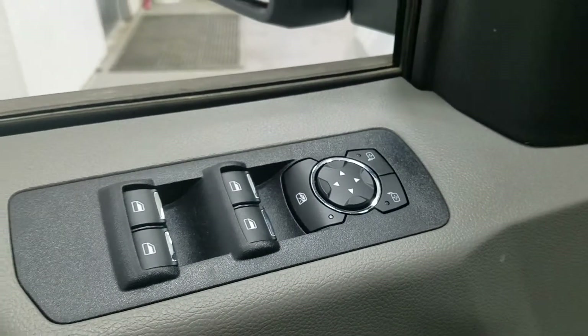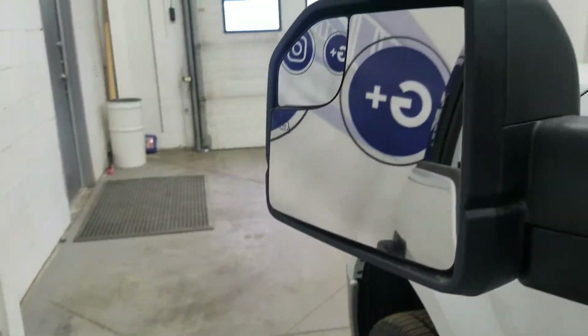At the interior we have loads of driver-friendly features including tons of door storage, as well as power locks, power windows, and power adjustable mirrors. Our mirrors are also heated.